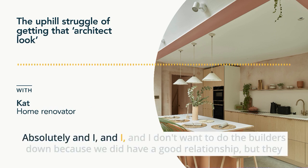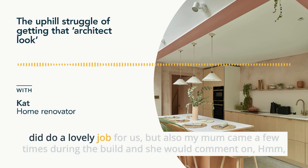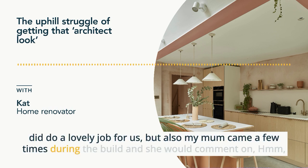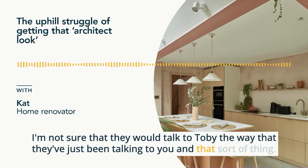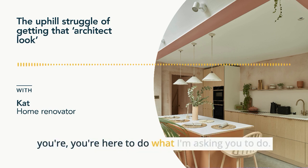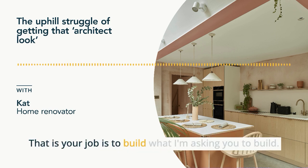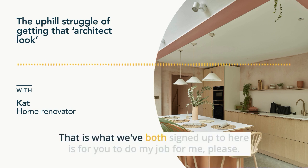I don't want to do the builders down because we did have a good relationship and they did do a lovely job. But my mum came a few times during the build and would comment that she wasn't sure they would talk to Toby the way they'd just been talking to me. There was definitely that tension. I would think to myself, hang on — you're here to do what I'm asking you to do, that is your job, to build what I'm asking you to build. Why is it such a problem when I'm asking you to do it the way I want?